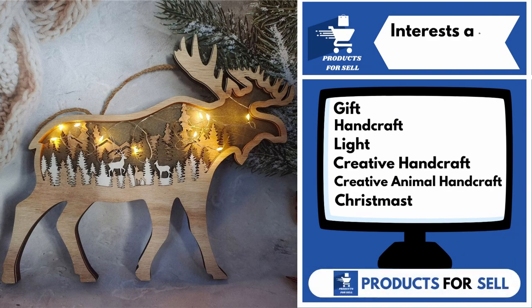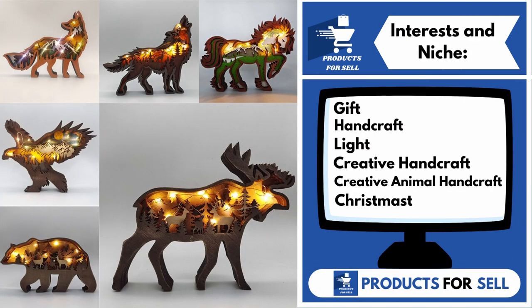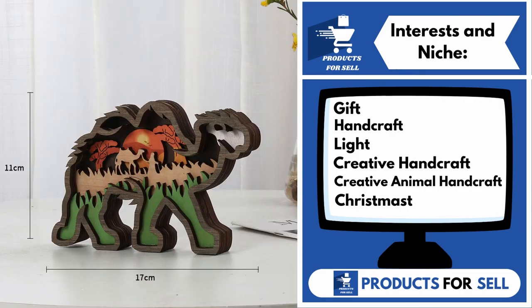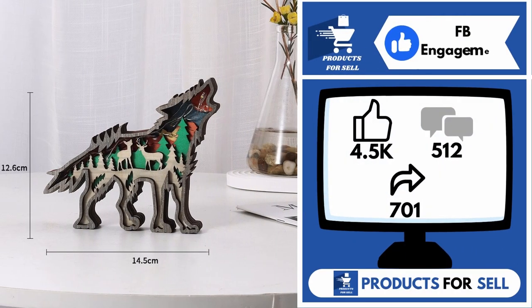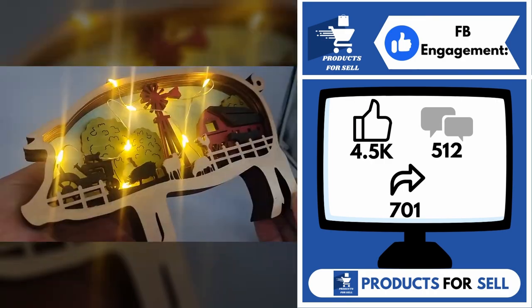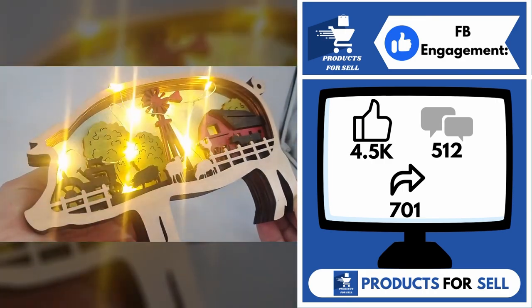Interests and niches for this product are Gift, Handcraft, Light, Creative Handcraft, Creative Animal Handcraft, and Christmas. And finally, the Facebook ad is 4,500 likes, 512 comments, and 701 shares.